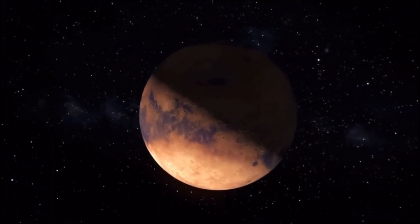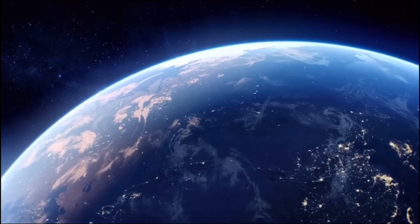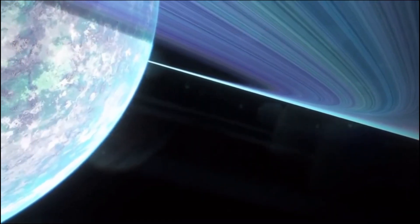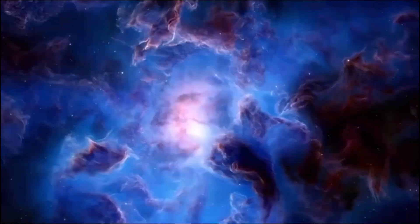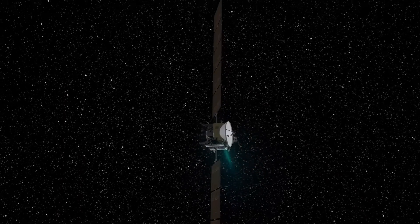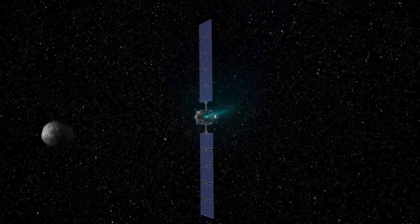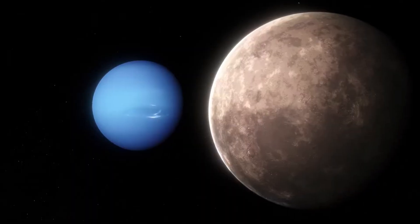Is it possible for Webb to photograph the surface of Triton? What material makes up Triton's surface? Is there an atmosphere to it? Under the ice, is there a secret ocean? Is life even possible on Triton? You'll have to watch this film through to the finish to find out how Webb might assist us solve these and other issues.